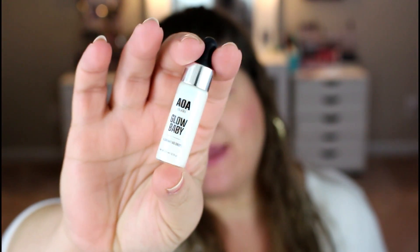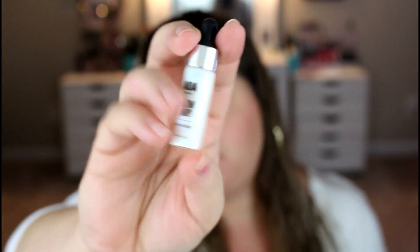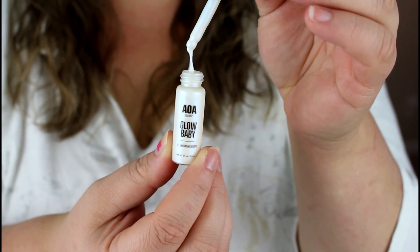One thing I'm noticing with these is they do not have a name on them. I don't know why they do that sometimes, but they do not have a name. This first one is like a white iridescent — it has like a blue iridescent shift to it. These little bottles are glass, which I can appreciate, and then you have your dropper here.